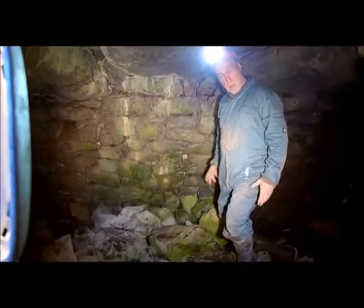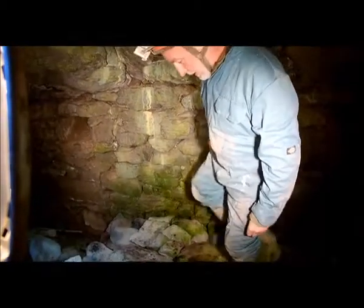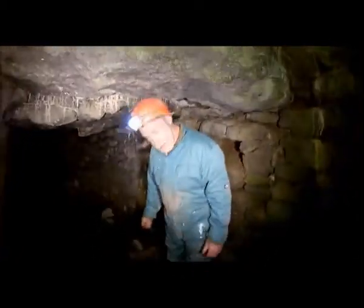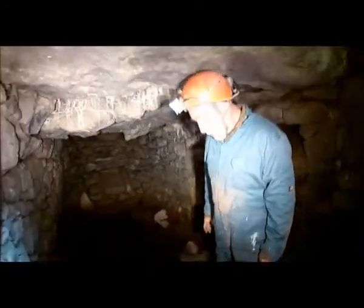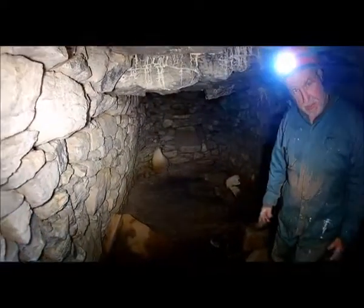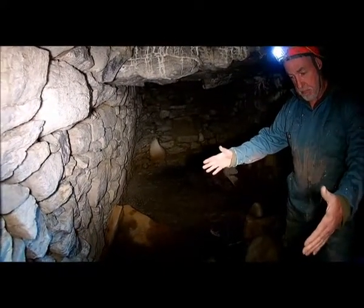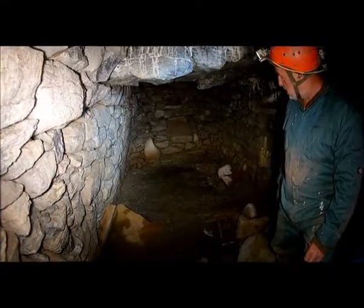Here we are in what I've called the first chamber. This is a big Souterrain, and I've read records that there are at least three other Souterrains. Normally, most Souterrains in the Burren would be about a fifth of this size — about three feet wide and three feet high. So as you can see, this is big.